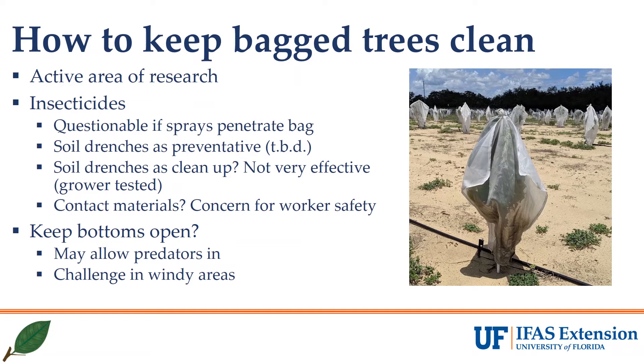So how do we prevent these infestations or clean them up? This is an active area of research in our group. With regards to insecticides, we know that our handgun sprayer can penetrate the bags but are unsure about air blast sprayers and plan to test this this summer. We didn't see good results when a grower tested drenches as a cleanup for us, but perhaps they might work as a preventative, again something we'll be testing later in this season.